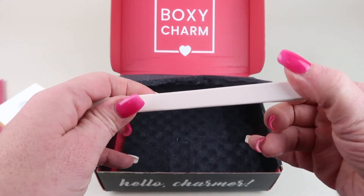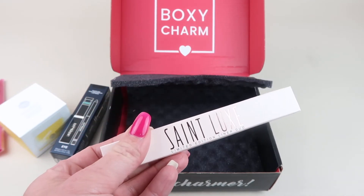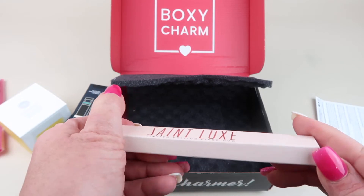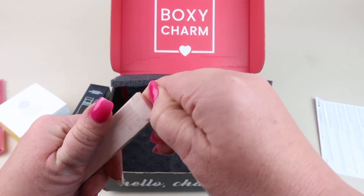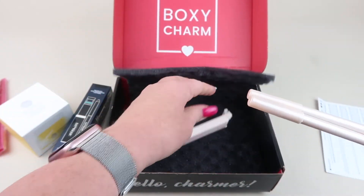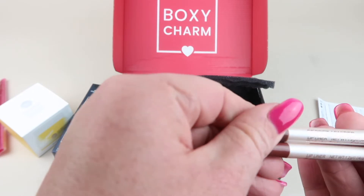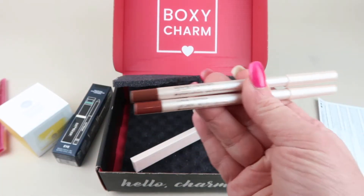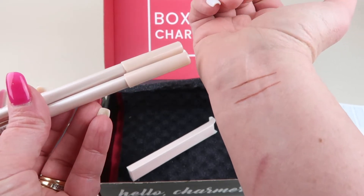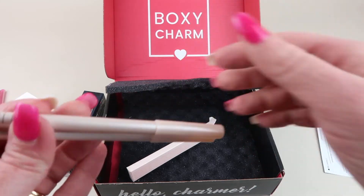Then we have the St. Luxe Beauty Limited Edition Liner Duo, which retails for $40. We have 'Secret Admirer' and 'Love Letter.' Here are the two swatches — I just want to show you how fine the pencil is. Pretty neutral shades.